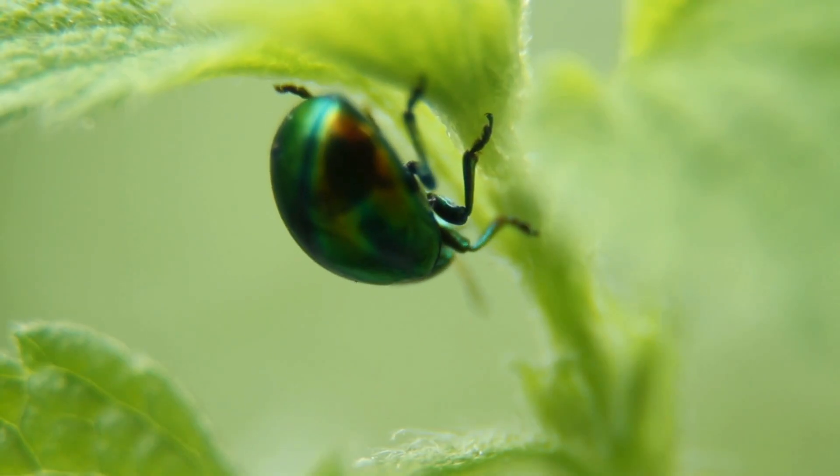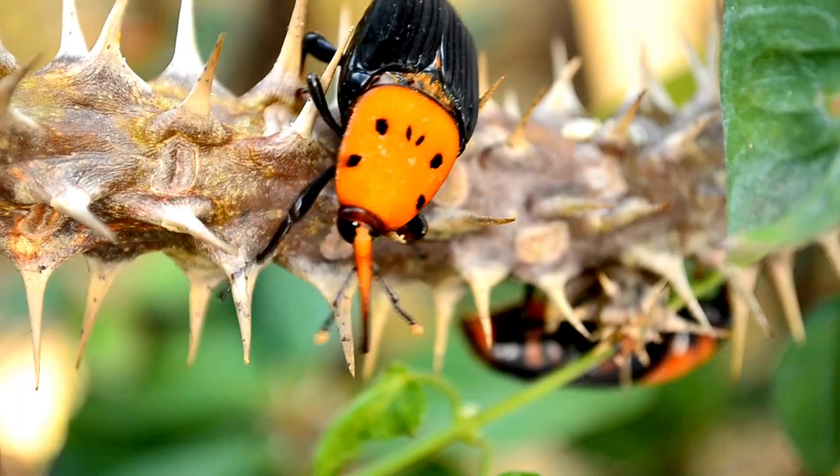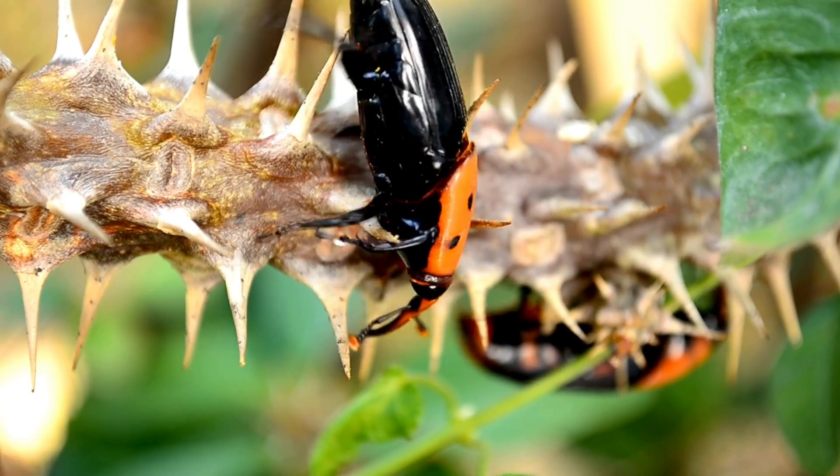So what do beetles eat? Beetles are super diverse when it comes to food. Some beetles are herbivores, which means they eat plants, leaves, and flowers. Others are carnivores and love to munch on other insects. And there are scavenger beetles that eat dead plants and animals.